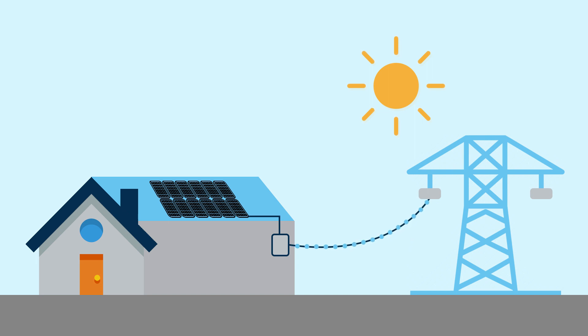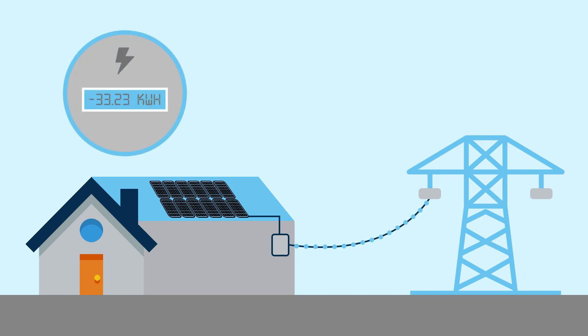The excess energy that flows back out onto the grid will cause your electric meter to run in reverse, decreasing your net usage and granting you a credit from your utility company.